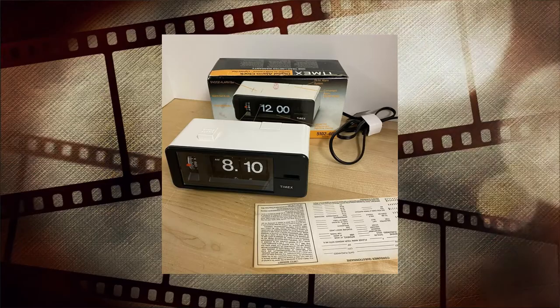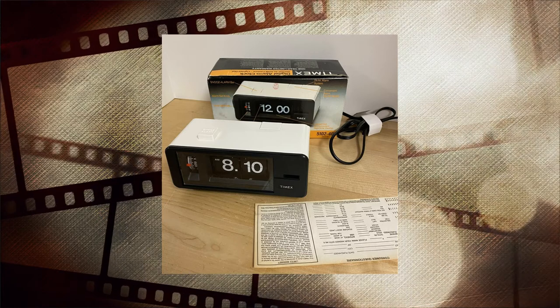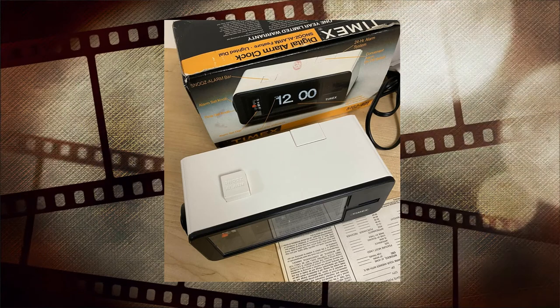That's when I found that it was the Timex — it's a Timex flip clock. Even though that's an American company, we know that it was probably made in Japan.